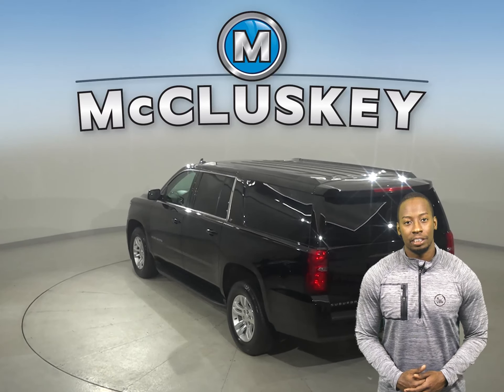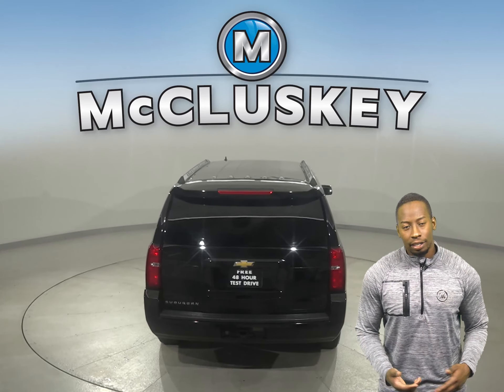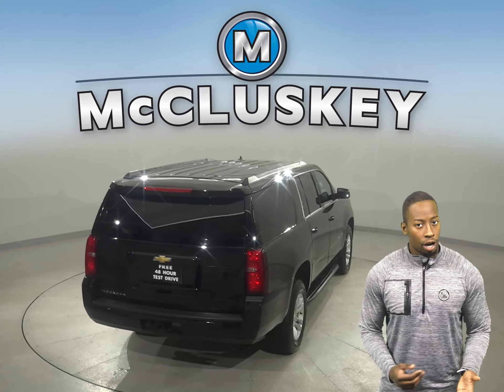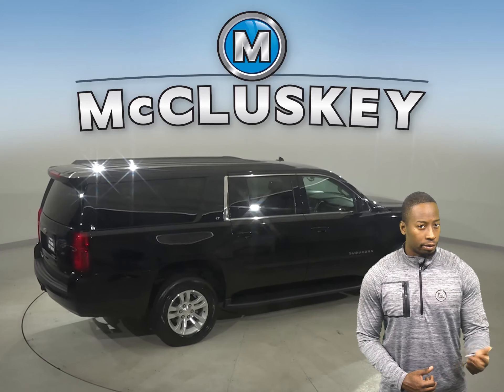This vehicle has a rain-sensing wiper system for style and comfort. This Suburban is equipped with numerous features like leather seats, remote start, parking assist, and a keyless entry system. This vehicle also has heated seats and steering wheel controls.